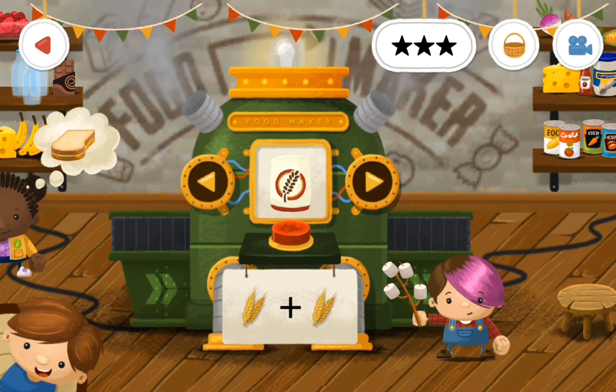All right, how many pieces of wheat do we need to make a bag of flour? If you said two, you are smart. Yes, you are.